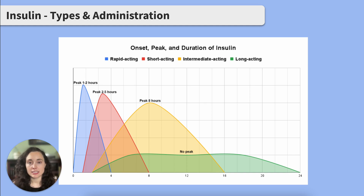Short acting insulin, like regular insulin, is not as fast as rapid acting insulin. It starts working within 30 to 60 minutes, peaks at two and a half hours, and lasts eight hours.